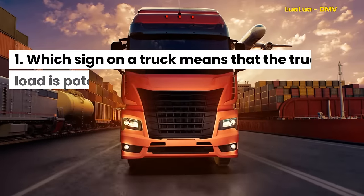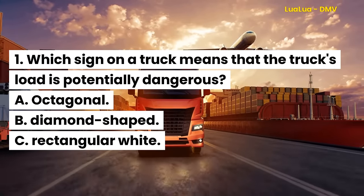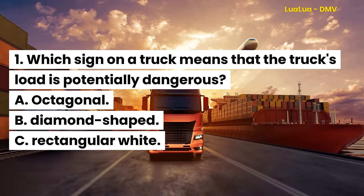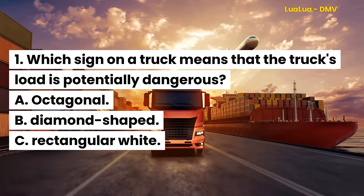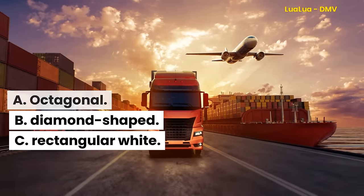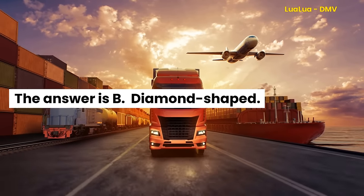Question 1. Which sign on a truck means that the truck's load is potentially dangerous? A. Octagonal. B. Diamond-shaped. C. Rectangular white. The answer is B. Diamond-shaped.